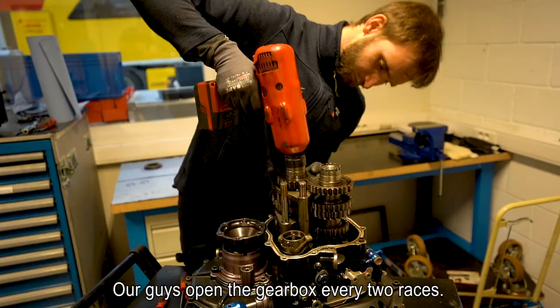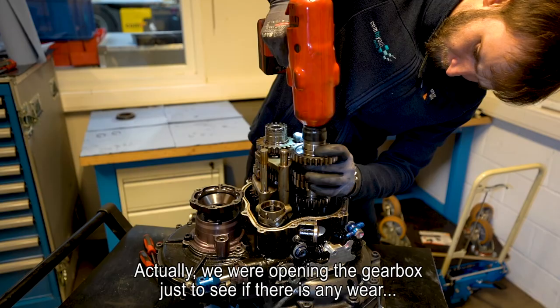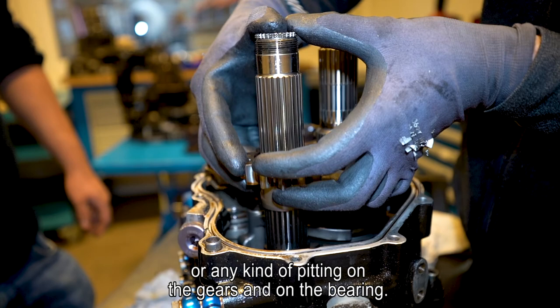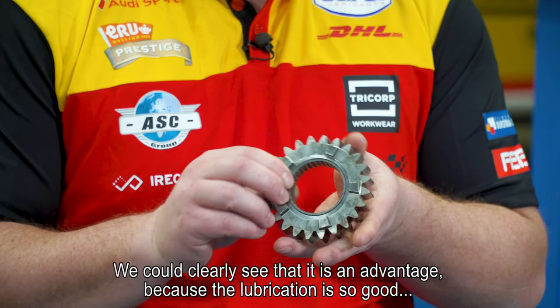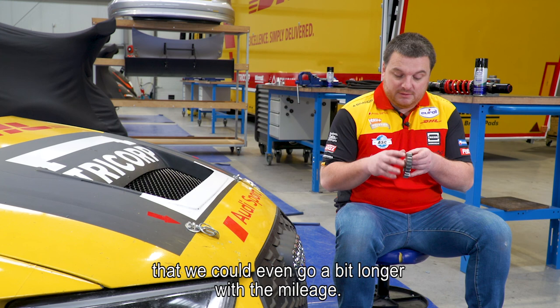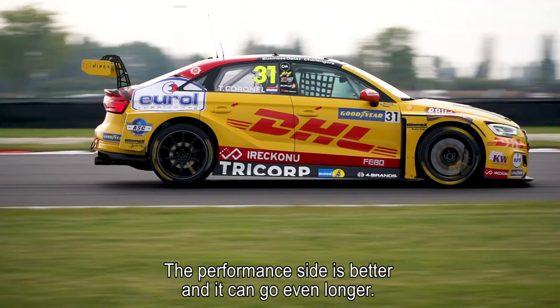Our guys open the gearbox every two races or so, and we could see there was clearly no mark of wear. We open the gearbox just to check for wear or pitting on the gears and bearings, and we could clearly see it's an advantage — the lubrication is so good that we could go even a bit longer on mileage. So performance is better and it lasts longer. What else do you need?